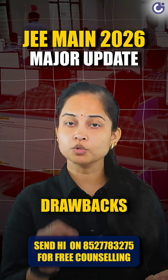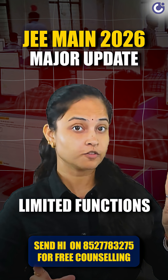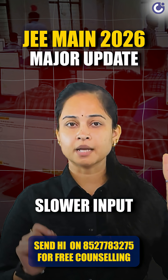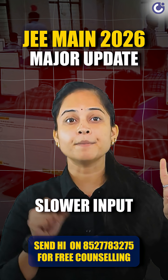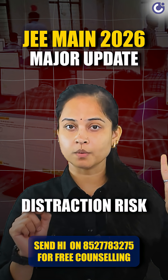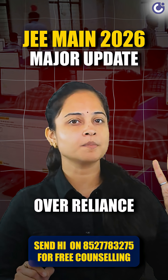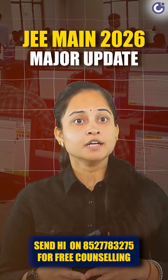But it's not all perfect. Here are some drawbacks you should be aware of. Limited functions – it's not a scientific calculator; no trigonometry, logarithms, or memory storage. Slower input – typing or clicking numbers can be slower than mental math or pen and paper. Distraction risk – switching between the question panel and calculator might break your focus. Over-reliance – students might depend too much on it and lose speed in manual calculations.